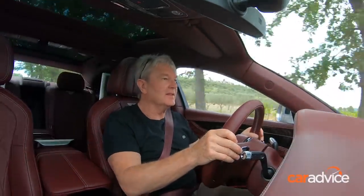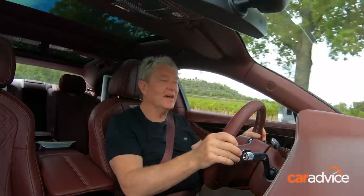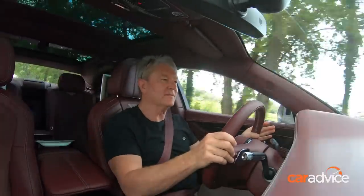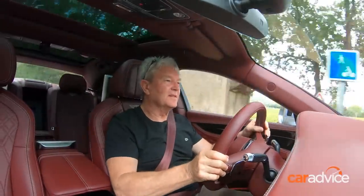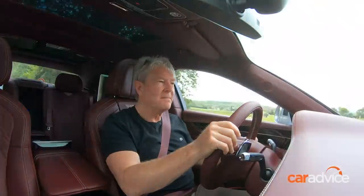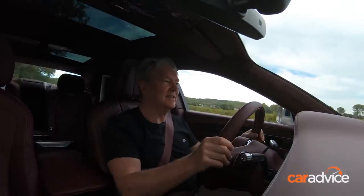Bentleys have never been short on grunt and this one certainly isn't — not with 467 kilowatts and 900 Newton-meters. Top speed is 333 kilometers an hour. I don't think there's a faster four-door sedan in this luxury segment that can rival a Bentley in terms of the cosseting it provides its occupants.